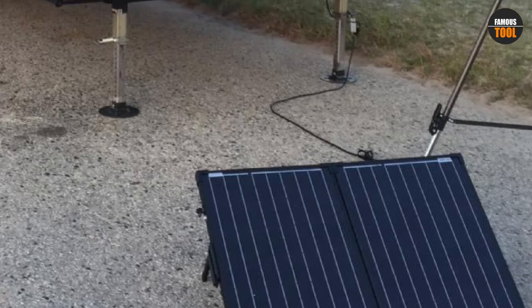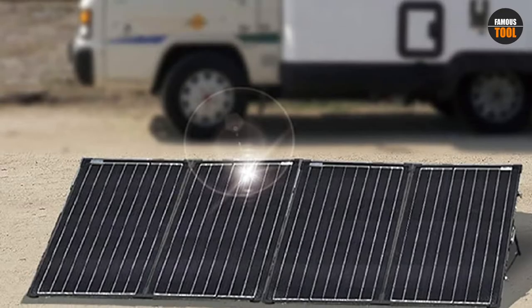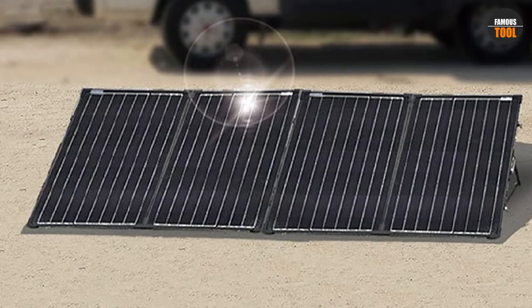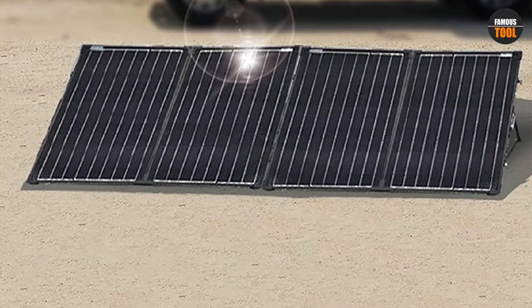Rig owners won't have to worry about portability either. This kit comes with 250W solar panels attached in a foldable design, making moving the device around an effortless task. This construction also helps when it comes to storing the device — you should have no issues finding a place for it within your storage area.